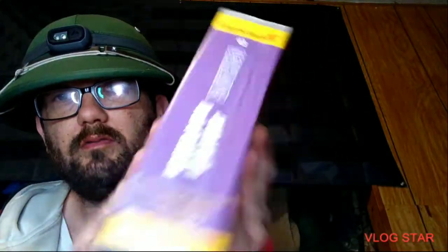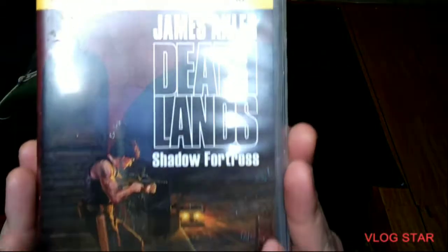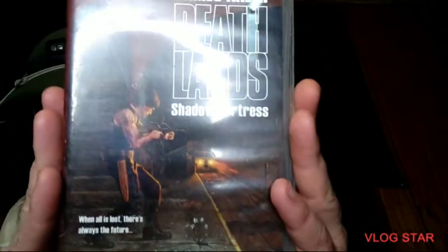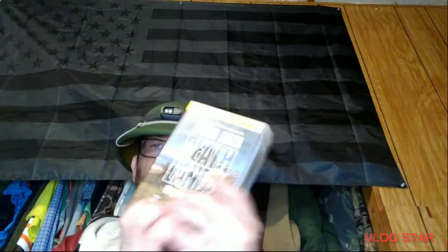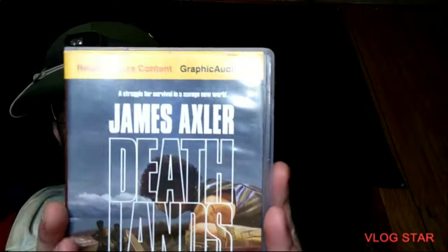That's a lot of fun — another Graphic Audio. That's a lot of fun, and that one's running time is five hours. Shadow Fortress — there's my last one I have. Journey 66, and it's Graphic Audio.